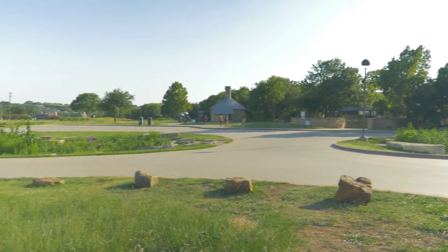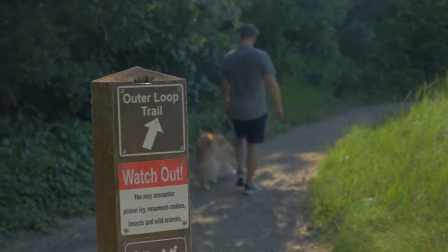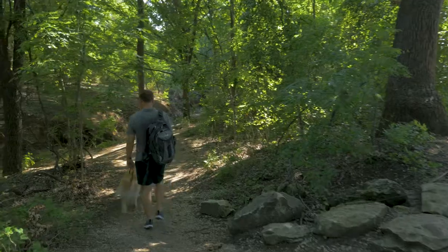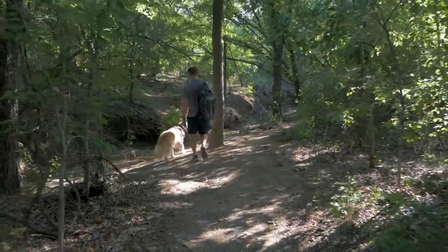It's a great open space. It has three miles of paved trails, and on top of that, it has another nearly five miles of unpaved trails. My favorite is the Outer Loop Trail — a trail that circles the whole park. It tends to have the least traffic, and it's also the longest trail.